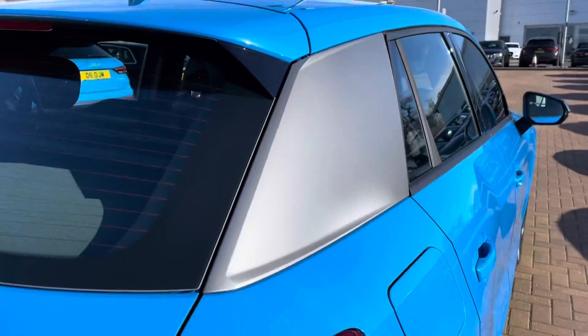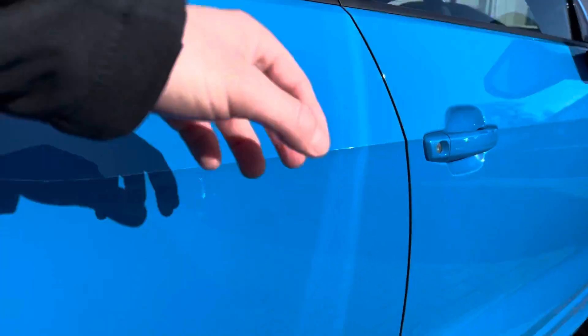Here we have the C-pillar blade in a gorgeous silver which contrasts really well with the body colour of the vehicle.